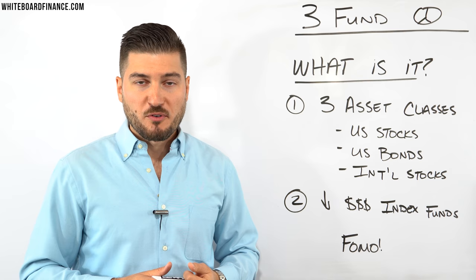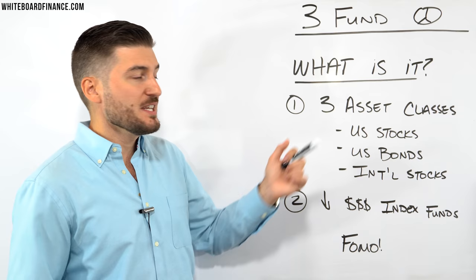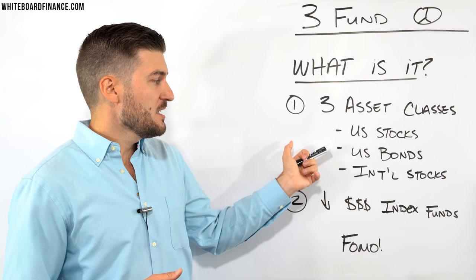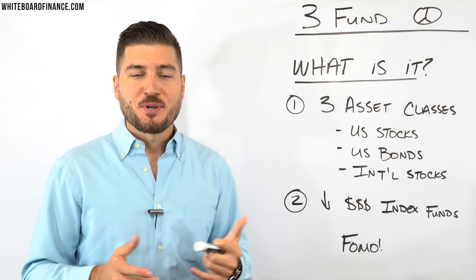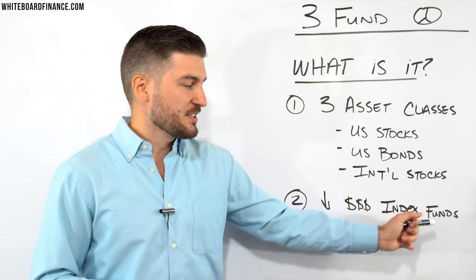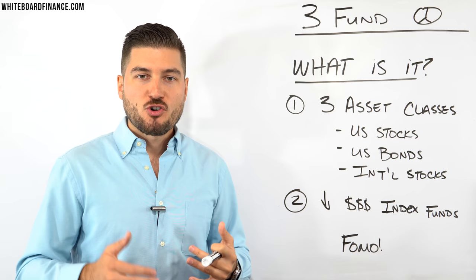So what is the three fund portfolio? Simply put, it is a portfolio comprised of three different asset classes: U.S. stocks, U.S. bonds, and international stocks. You might think all you need is to buy Nike, a U.S. bond, and some international stock — but unfortunately that's not it. This very specifically invests in three index funds — low-cost index funds.